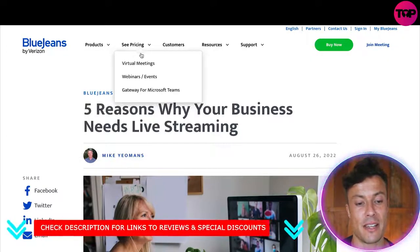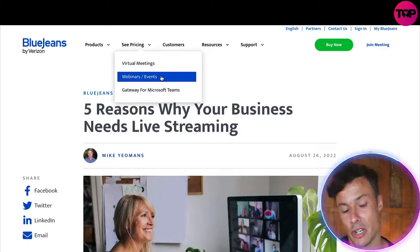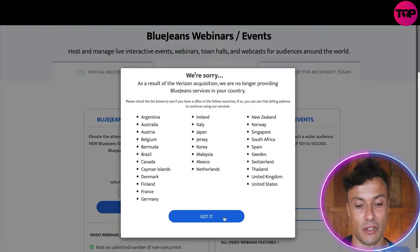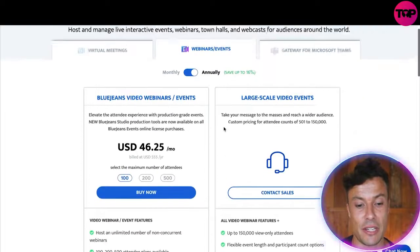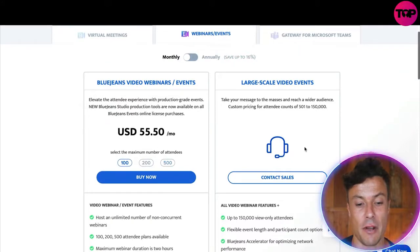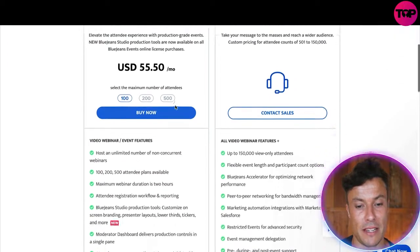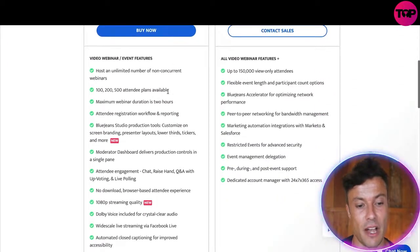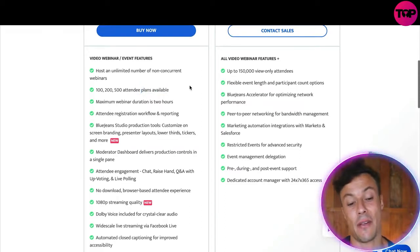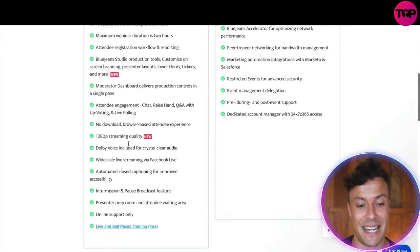Coming down to pricing, there are different options for different needs. I'm interested in webinars and events, so clicking on that we can see the different pricing structures. These prices are billed annually — switching to monthly will be slightly more expensive but avoids a large upfront payment. On the BlueJeans video webinar events plan, you can have up to 500 attendee plans, which is really cool compared to tools like Zoom or Microsoft Teams. It also allows people to register to attend and offers 1080p streaming quality.